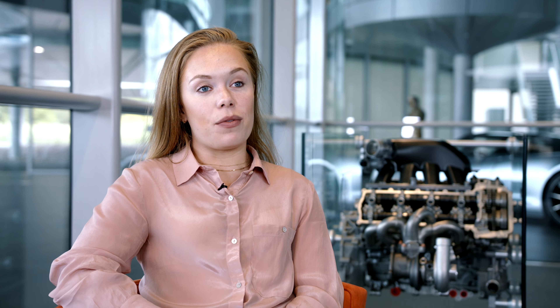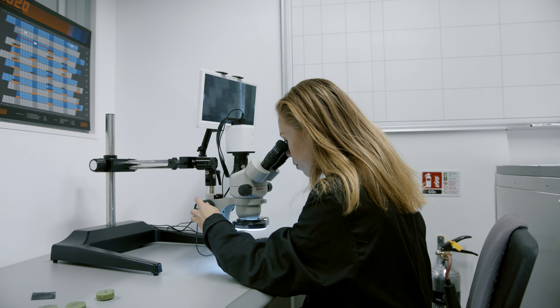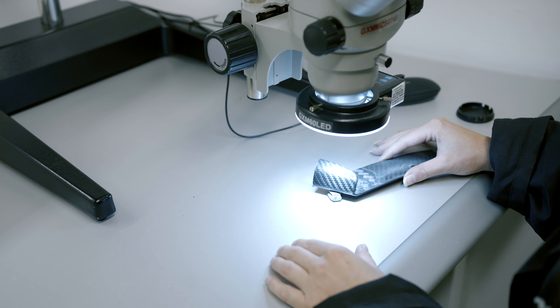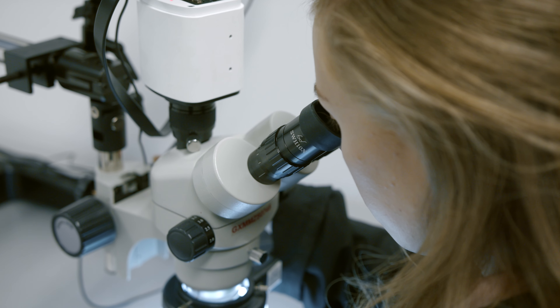The unique thing about carbon fibre is its lay-up. The manufacturing process involves layering these carbon fibre plies — each ply is orientated differently to the one beneath it, and it's this difference in orientation that gives it its famous characteristic of being anisotropic.